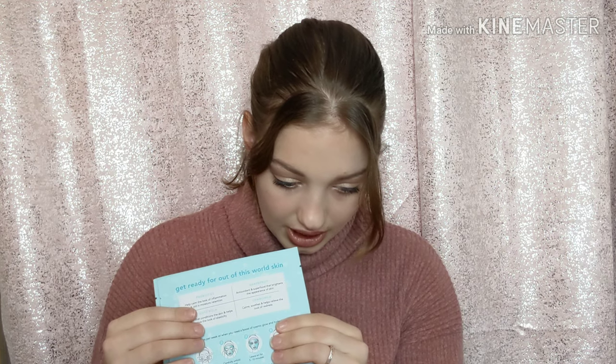Next I see two face masks from Tula. These are $22 for the set of two, which is great. I love face masks and I can't wait to try these out and see how good they are.